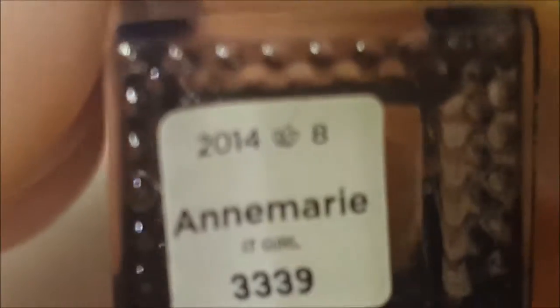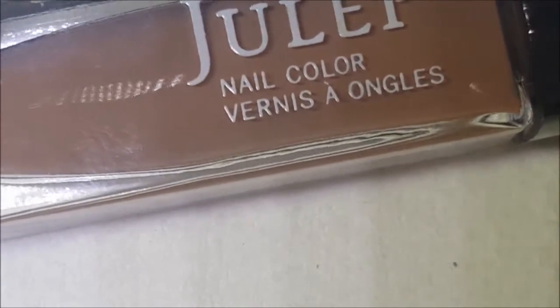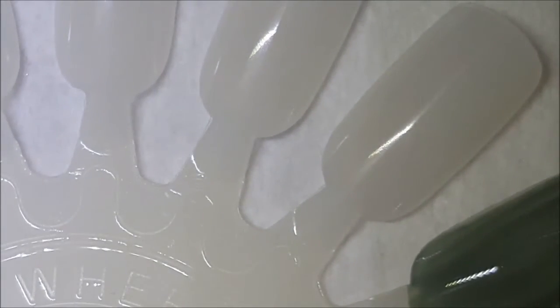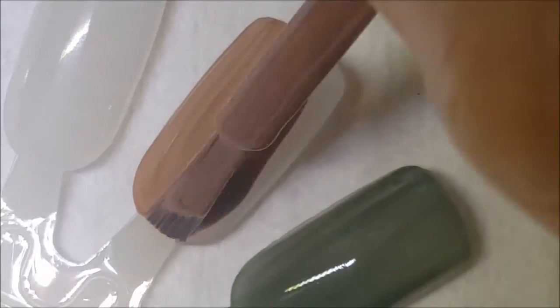Next up — I honestly don't know why I keep this, but I think I'll one day need a color like this for nail art or something. This is Anne Marie, and it's just a chocolate brown — a light, hot-chocolate colored brown. Another nice creamy formula. I'm hoping my nail wheels get here; I ordered them back in the beginning of February and they're still not here.